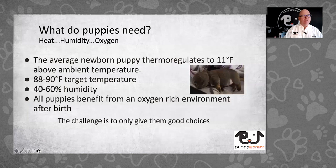What do puppies need? The average newborn puppy regulates its temperature to about 11 degrees above ambient. An 88–90°F target temperature with slightly warmer and cooler areas is ideal, and 40–60% humidity is the target range. Humidity is forgiving, but too low risks dehydrating a puppy, and too high risks lung issues. All puppies benefit from an oxygen-rich environment directly after birth — they seem to feed better coming out of a C-section or natural birth. The challenge is to only give your puppies good choices.